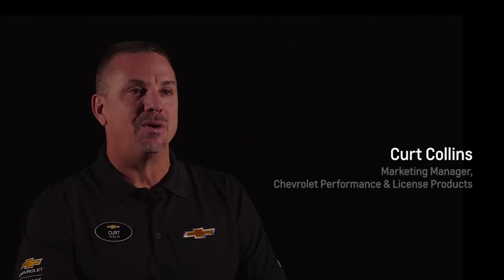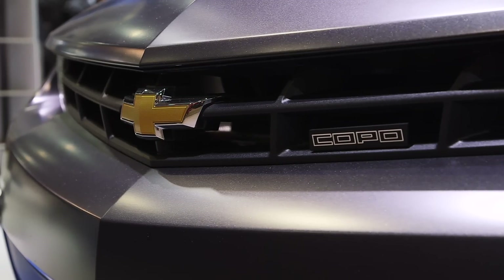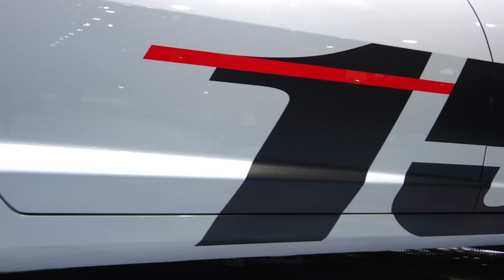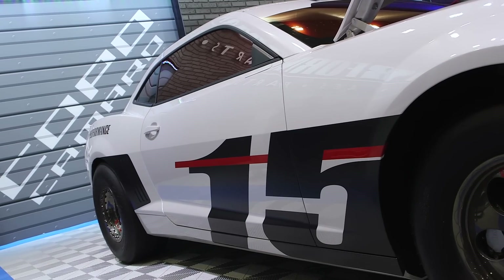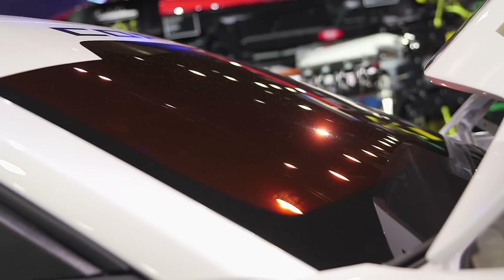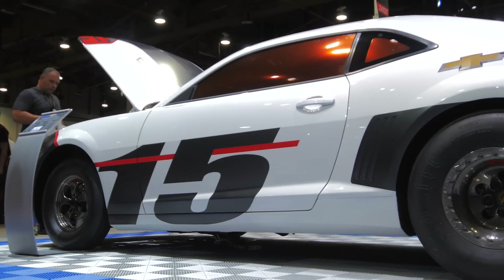We're here at the 2014 SEMA Show and we're really excited to show you a brand new COPO. With the heritage of the car, we have a new 2015 logo to show off this commemorative edition of the vehicle. It has a special coating on the windshield — an orange reflective tint — that really shows off great under the lights here at SEMA.